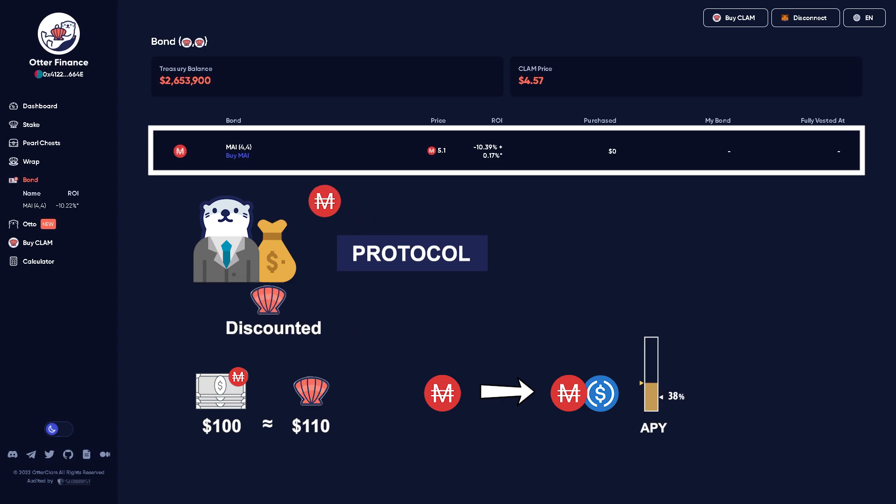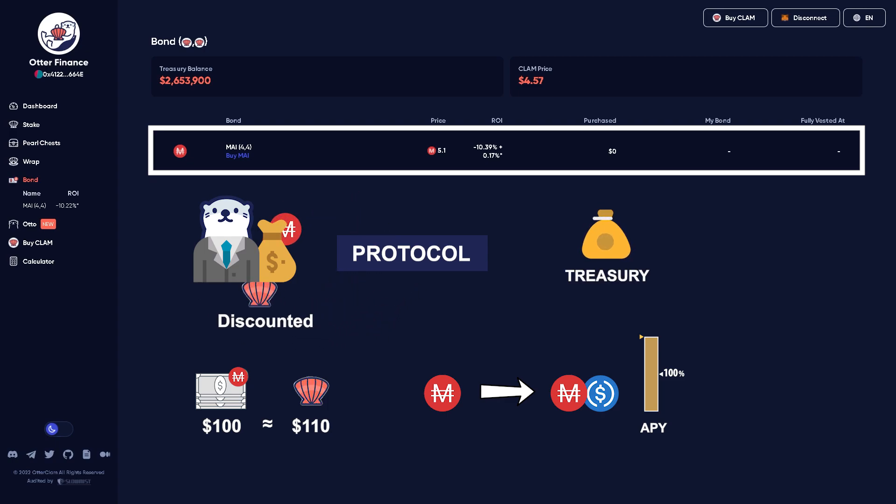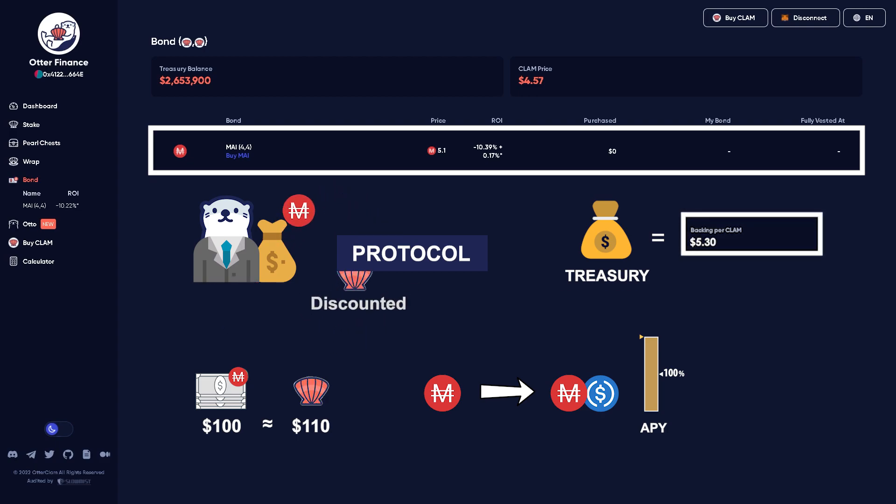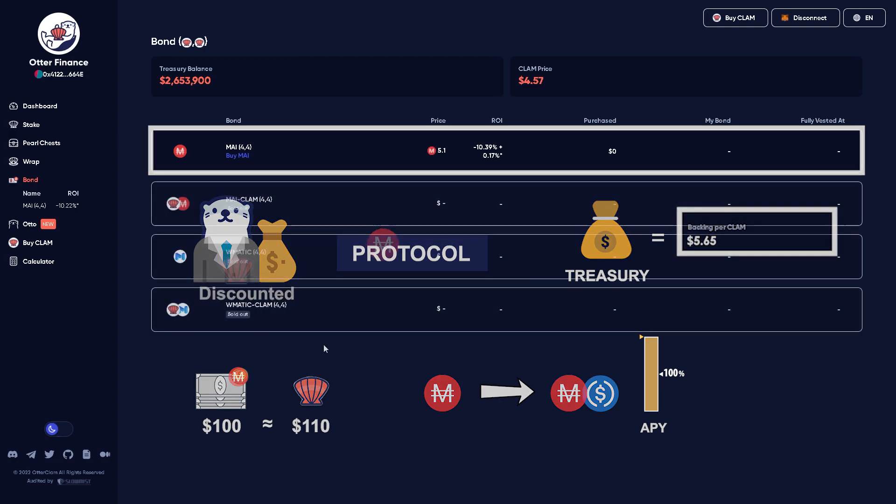So you're contributing to the Treasury, you're getting discounted Clam, and the Treasury contribution that you made is now also earning yield to grow the Treasury. When the Treasury grows, the backing price increases. It's a very powerful dynamic where you have this token that's loosely staying towards this backing price, and rewarding you along the way.